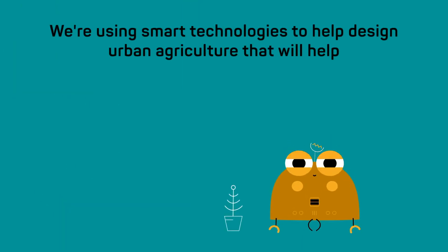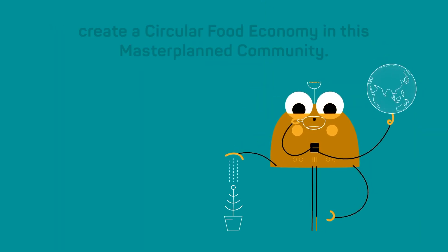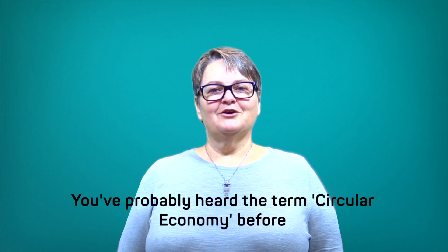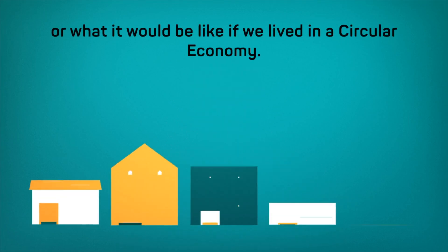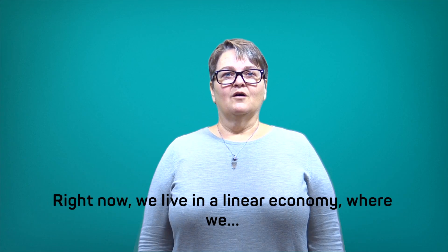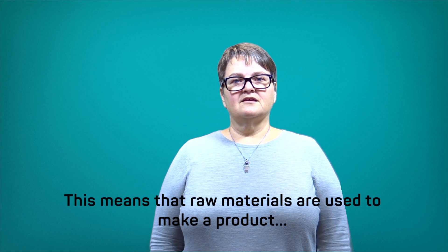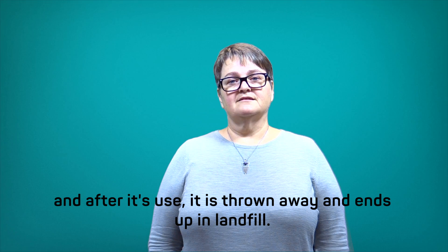We're using smart technologies to design urban agriculture that will help create a circular food economy in this master plan community. You've probably heard the term circular economy before, but most people aren't sure what it actually means or what it would be like if we lived in one. Right now we live in a linear economy where we make, use and dispose. Raw materials are used to make a product and after its use it's thrown away and ends up in landfill.